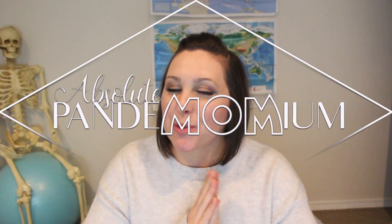Hey guys and welcome back to Absolute Panamomium. Unless you are new here, then thank you so much for stopping by. I am Natasha. I'm a mom of six and life in this household can get pretty crazy.